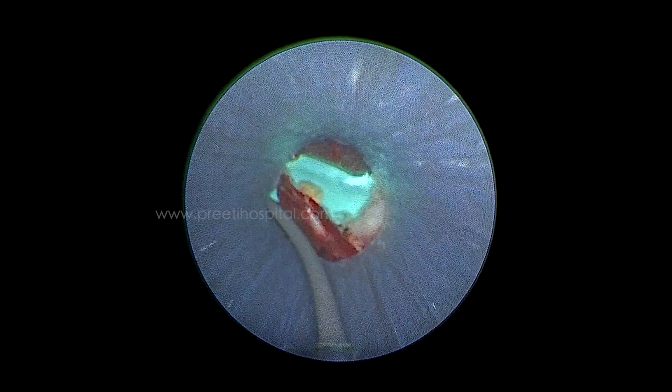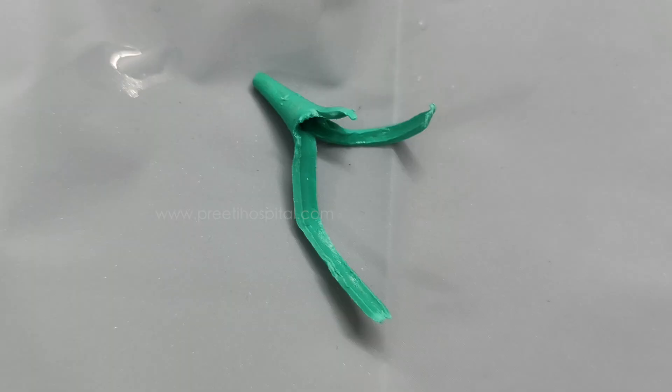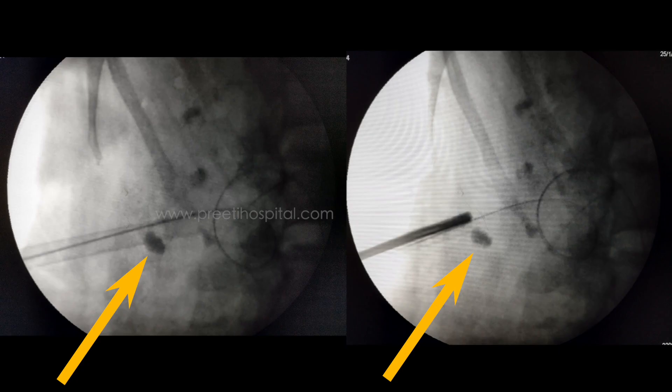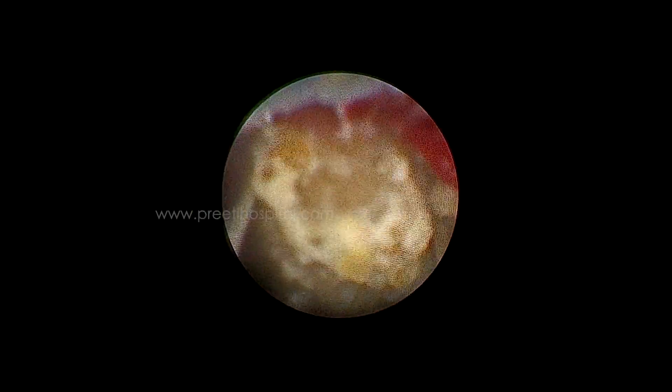We tried to retrieve that tip through the nephroscope — initially it was a little difficult. We then withdrew the Amplatz sheath up to the periphery of the kidney and tried to visualize the other end of the broken tip. Finally, we could retrieve the Malecot through the Amplatz sheath. This is the broken Malecot catheter which was removed in toto. After removing it, we could see the stone which was stuck in the periphery of the kidney — this was also retrieved and completely removed.